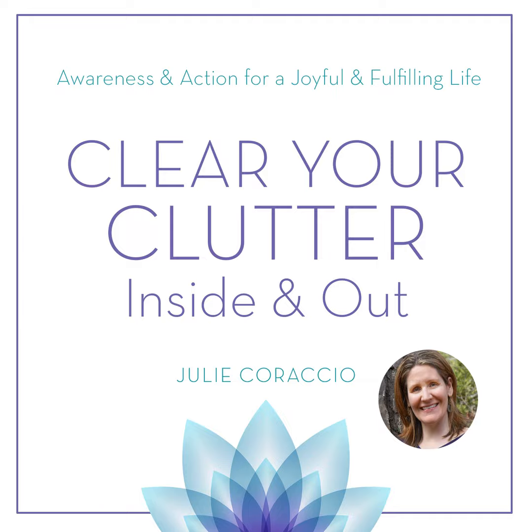Go out and clear the clutter to create the life you choose, deserve, and desire. Thanks for listening to Clearing the Clutter Inside and Out. Sign up for our newsletter and receive a free copy of our 10 Clutter Free Living Tips. Learn about Julie's services including coaching, classes, affirmations, aromatherapy, and her unique 'How to Declutter Your Life' course at reawakenyourbrilliance.com. Don't forget to subscribe and join us next Tuesday at 1 PM. Remember, the journey of a thousand miles begins with one step.